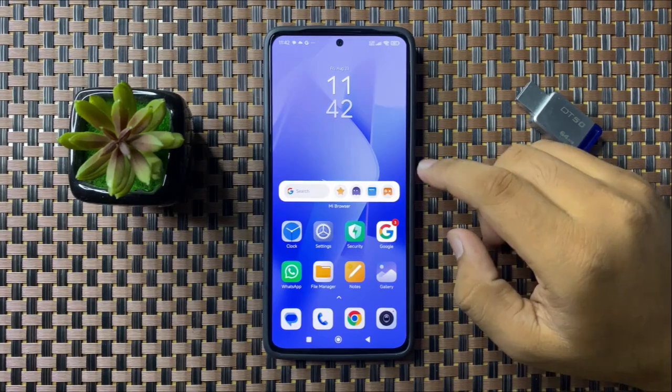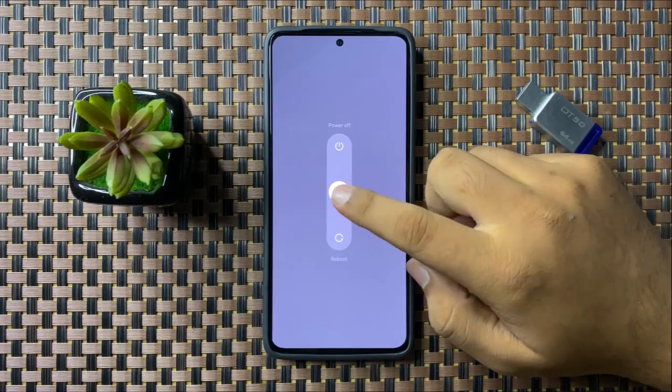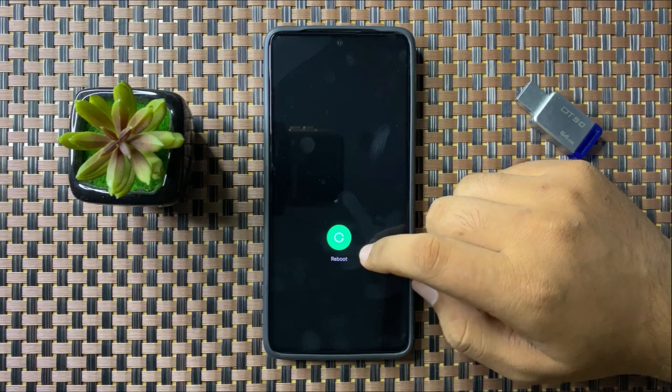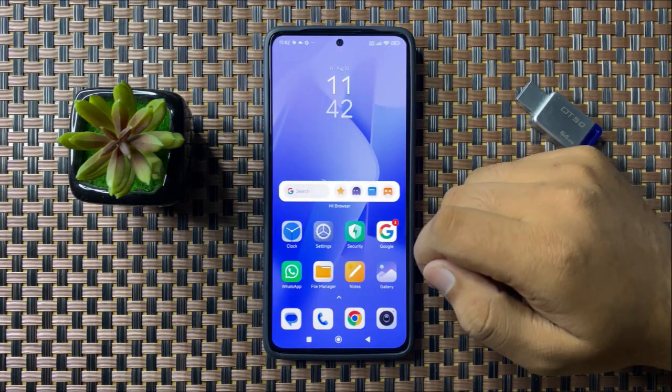To restart, press and hold the power button, then swipe down on the circle. When the circle gets green, lift up your finger to restart your phone. After restarting, Android Auto will start working.